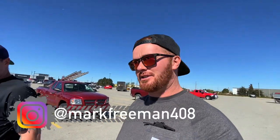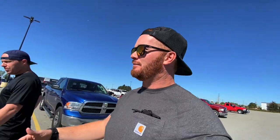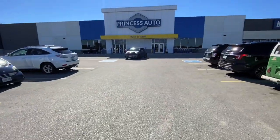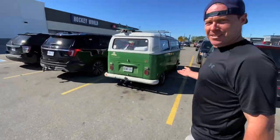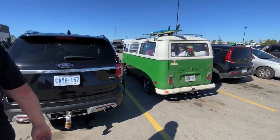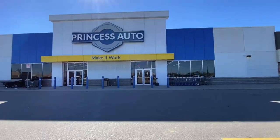I gotta get some stuff, Brad's gonna get some stuff. We're gonna do a big raffle soon too — we're trying to raise money for the wedding. Brad's renewing his vows, not remarried, don't get us in trouble. What the heck is that thing? That tiny little Maverick car? Anyways, let's head in to Princess Auto and see what we can find.